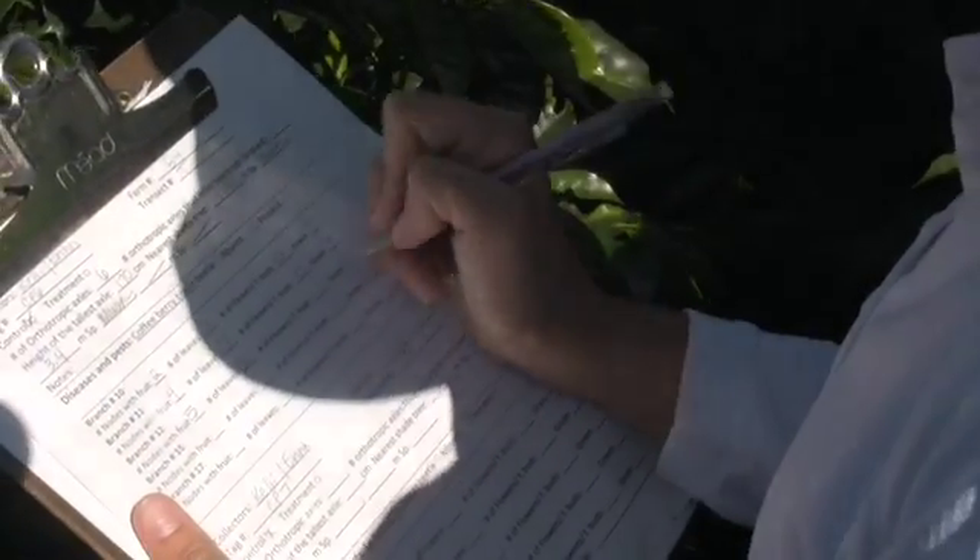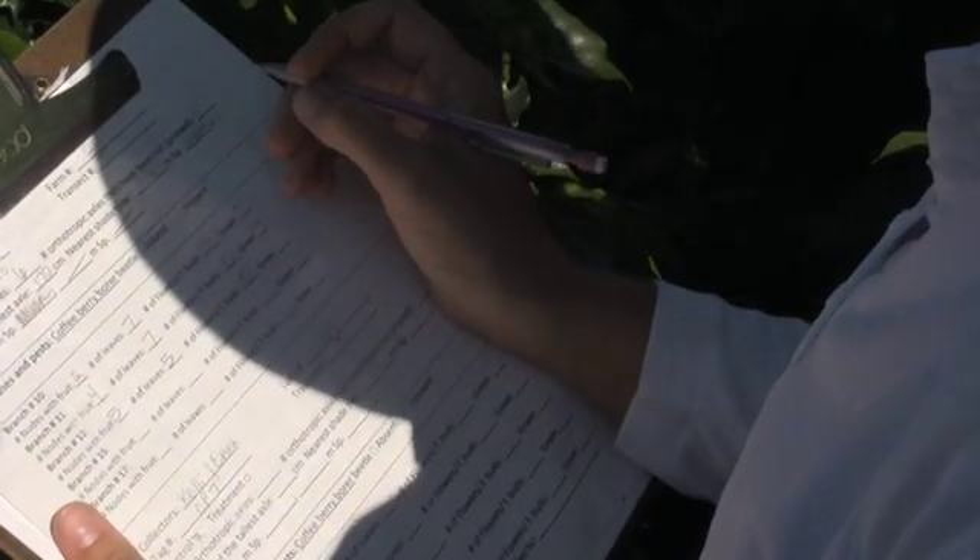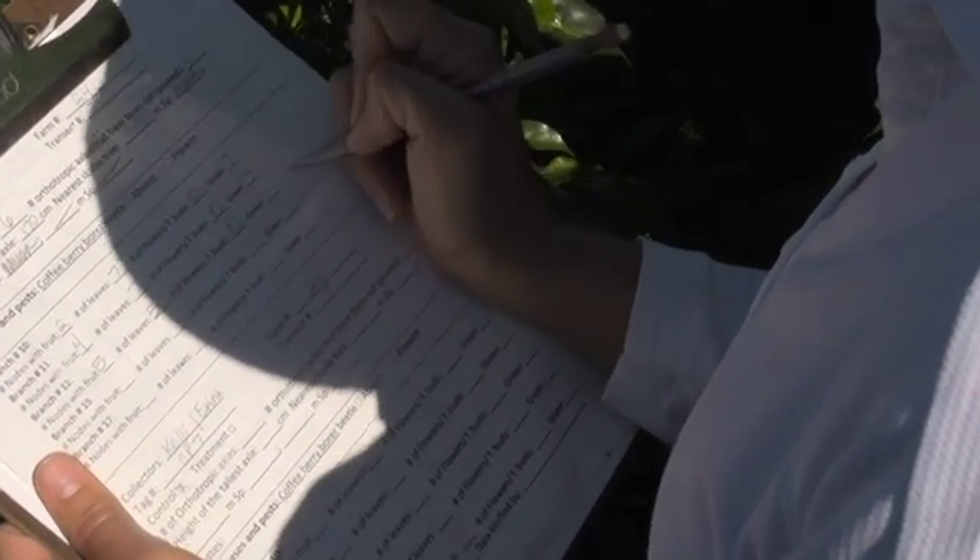We are working with farmers very, very closely. They have been tracking all the management they've been doing on the farm, and also the costs — how many inputs they've been applying, which products — so we can compare the management even with the quality.